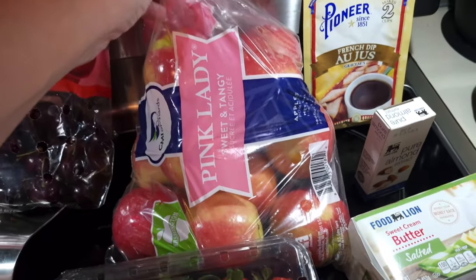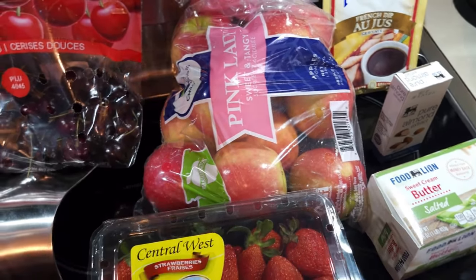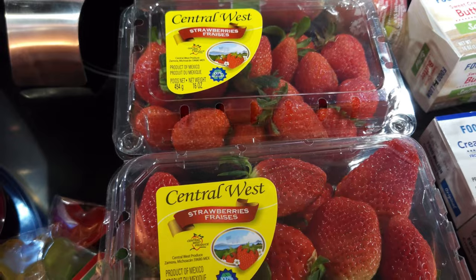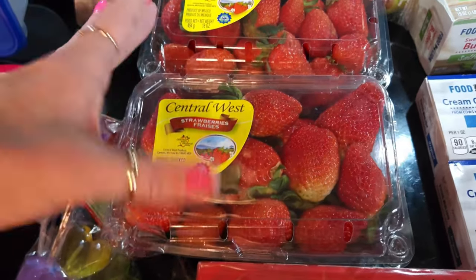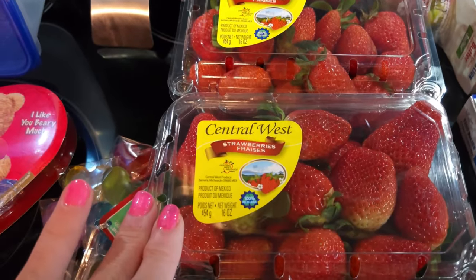The only apples that I like are Pink Lady apples, and these actually looked pretty good, so I got a bag of those — I think they were $4.99. They also had strawberries on sale at $2.99 a pack. I got Danny two of them because he will sit down with one of these and eat it in one sitting, so I got two so he'll have a backup.